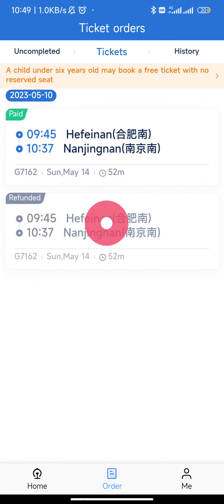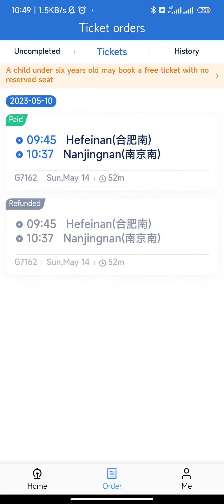This one is a previously refunded ticket, and this one is the paid ticket — I had a name issue earlier so I refunded it. You can see it's the same train, even the same time and everything. I hope this will be useful for you. Okay, bye bye.